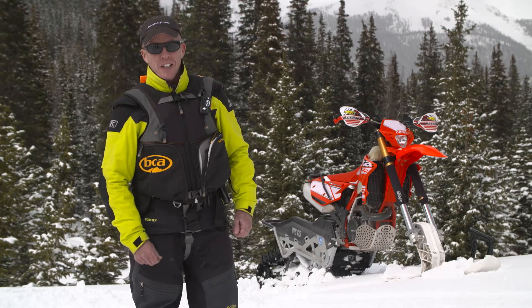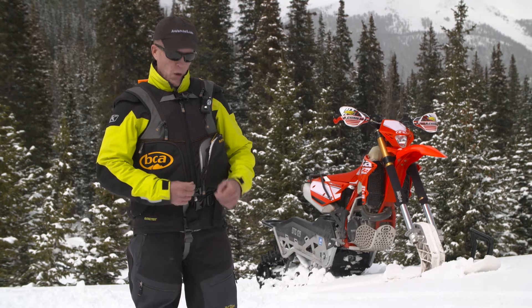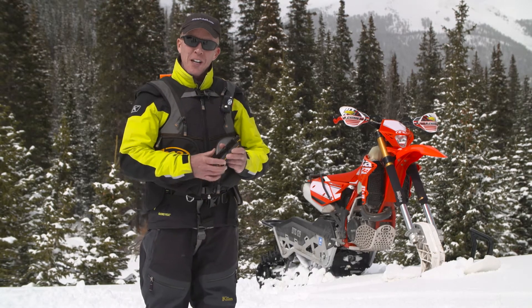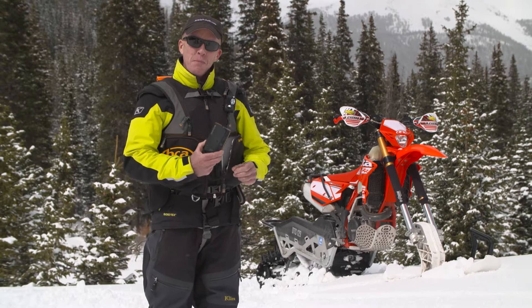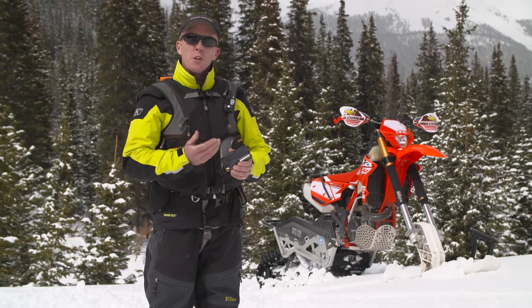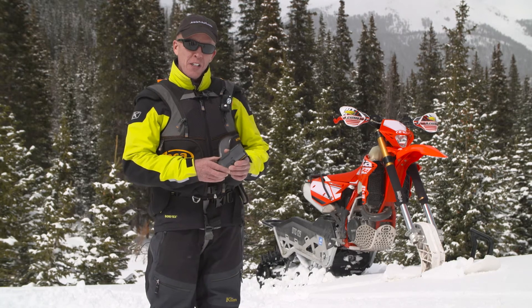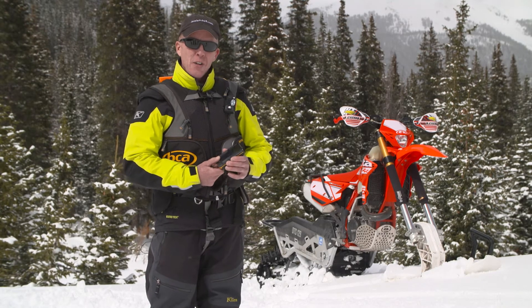Hi, I'm Mike Duffy with Backcountry Access and Avalanche1.com. We're going to go over transceivers today. We want to get in the habit of calling these a transceiver. Some people call it a beacon, but there's confusion with personal locator beacons. Some people think a personal locator beacon will find you underneath the snow — it is not accurate enough.